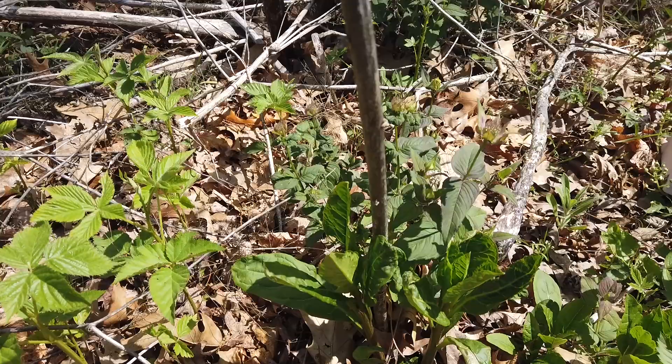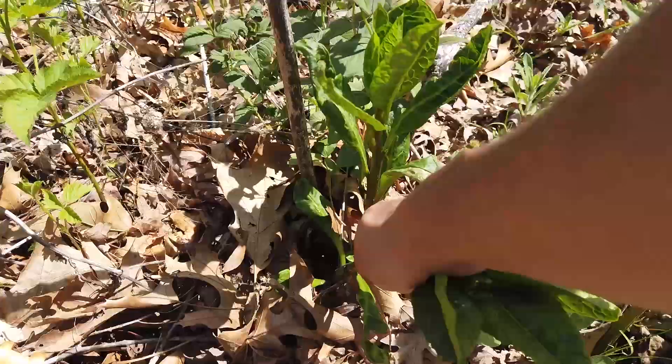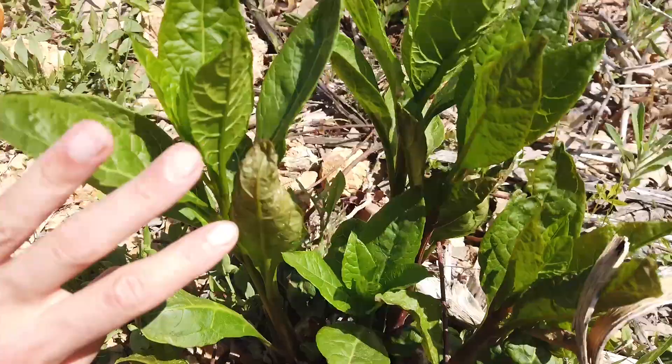First I'll talk about how to forage for and enjoy this plant as the food it actually is. Then, after we've given pokeweed a moment to speak for itself, we'll talk about the loads and loads of conflicting information out there. You ready for a long foraging foray? Let's go.